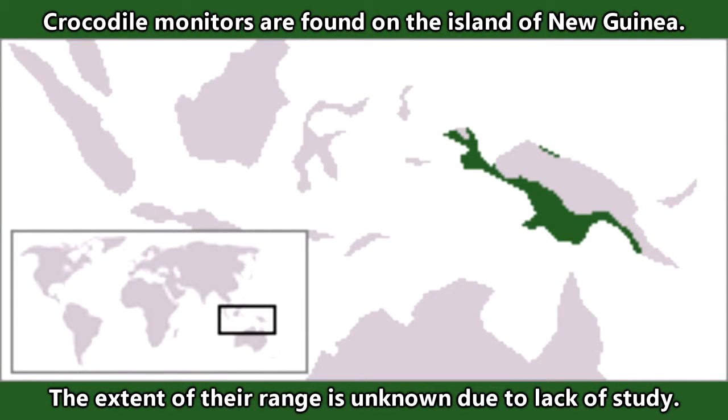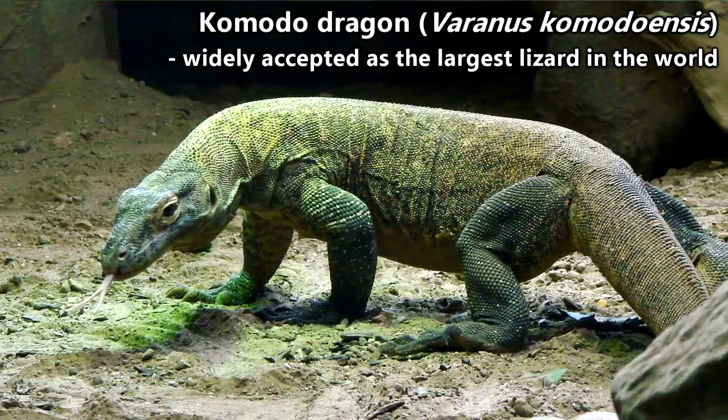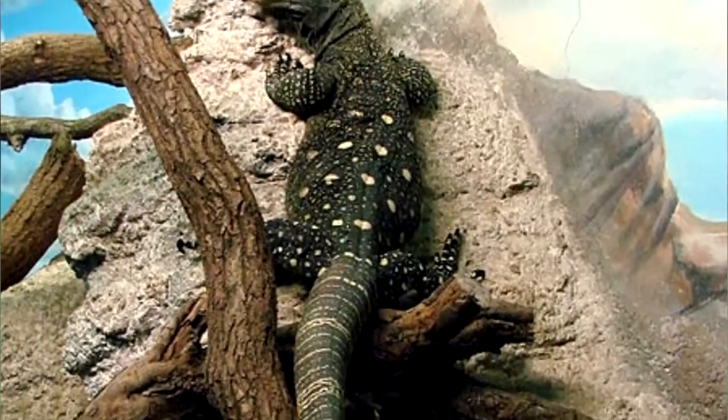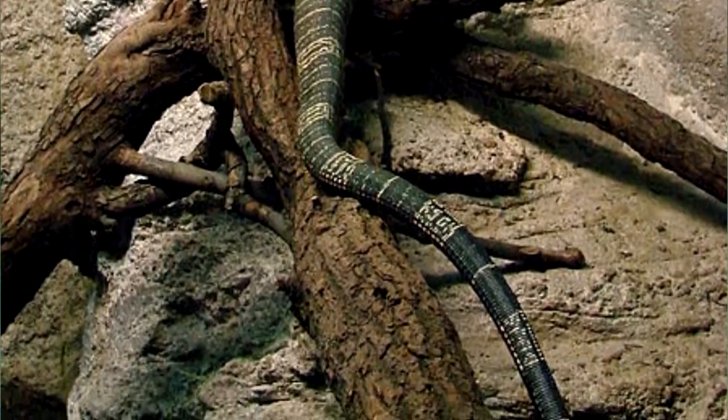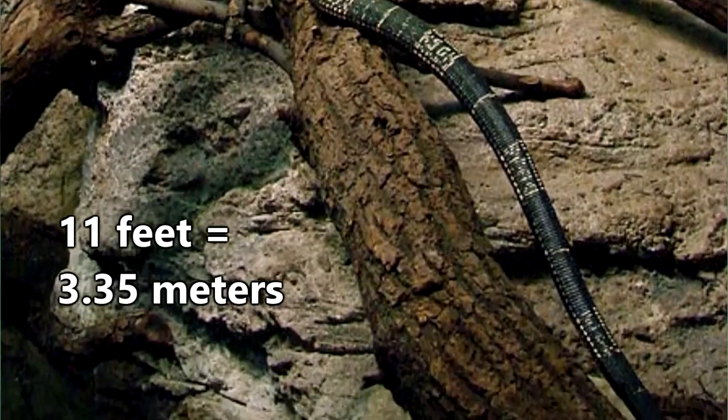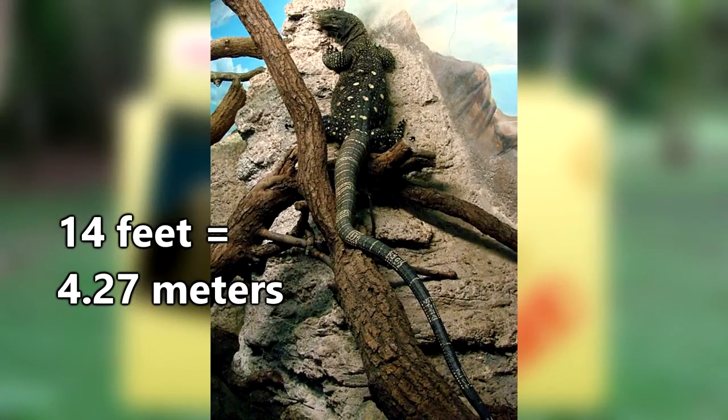Crocodile monitors are found on the island of New Guinea, though the extent of their range is unknown due to lack of study. While Komodo dragons are widely accepted as the largest lizards in the world, crocodile monitors are generally believed to be the longest. They have reached documented lengths of over 11 feet, but there are claims that they've measured more than 14 feet.